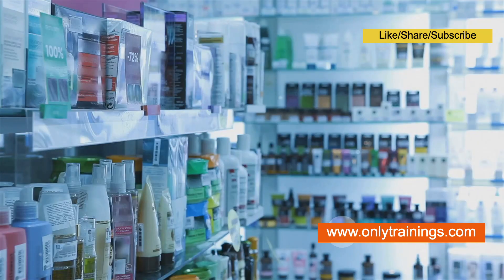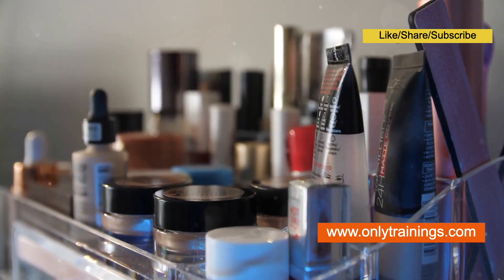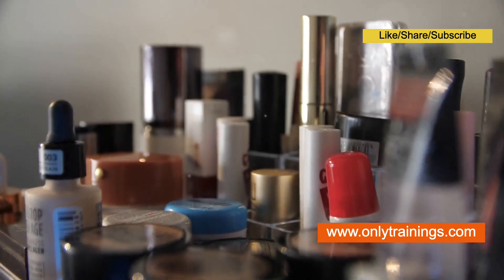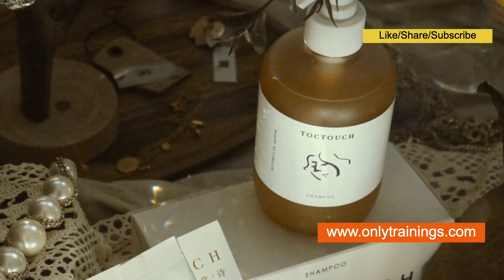However, it's important to note that organic does not mean chemical free. Furthermore, the absence of synthetic preservatives can sometimes make organic cosmetics more susceptible to microbial growth, requiring careful handling and storage.